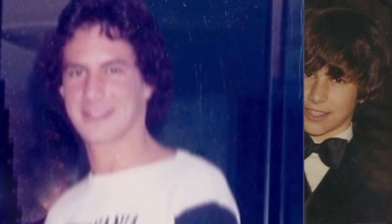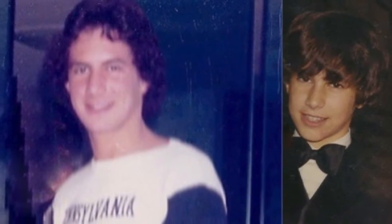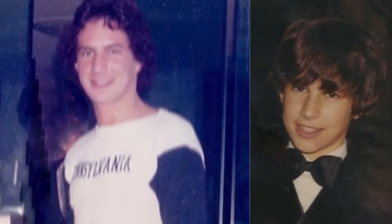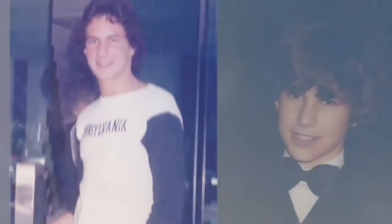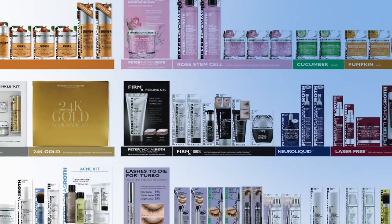As a teenager with acne, I went to all the dermatologists and department stores, and the best I could find for my acne were brown lotions that left brown spots all over my face. Can you imagine me being in a college dorm and having everyone see the brown spots on my face as I went to sleep and woke up in the morning? So I developed the Peter Thomas Roth Clinical Skin Care line in 1993.